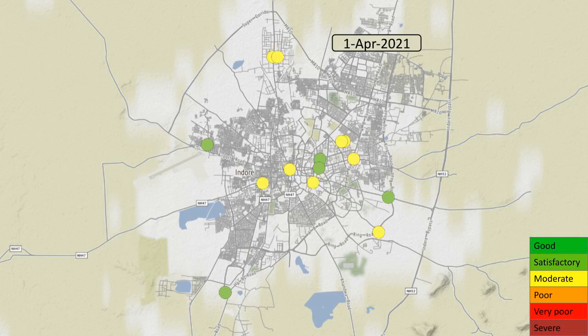As we move into April, you can see that air quality is variable, both across the city and across days.